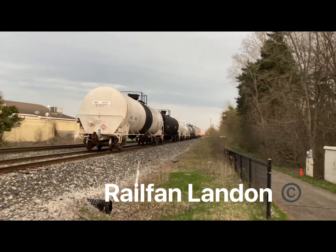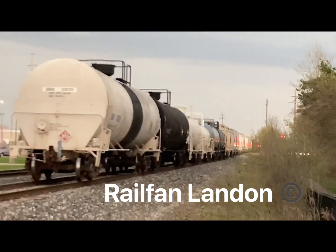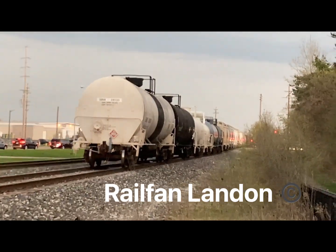Okay guys, make sure to like, comment, subscribe, and more — it's Railfan Landon and Railfan Landon out.